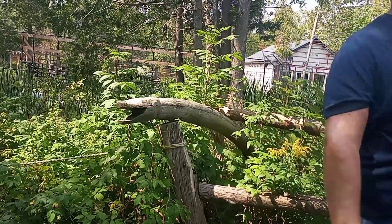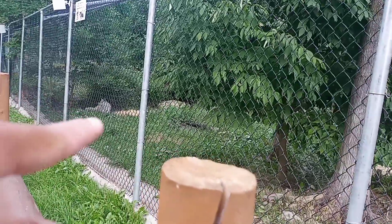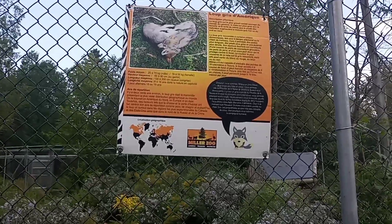This is the house of Lucy, this is Lucy. Oh wait, Remy. It's the wolf — grey wolf, America!